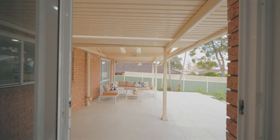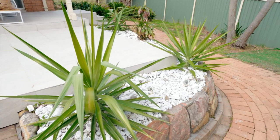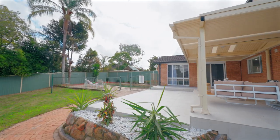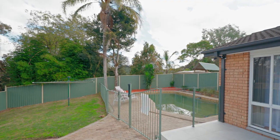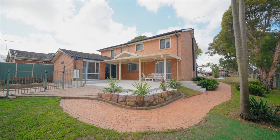Step outside into the meticulously landscaped backyard, where relaxation and entertainment come together. The outdoor space is perfect for hosting gatherings or simply enjoying quiet moments.